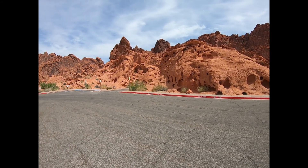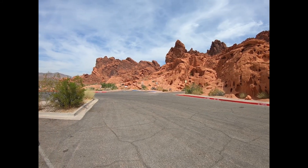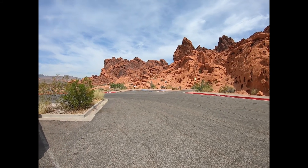We're in a Valley of Fire. Look at this rock — it's pretty dang cool. Looks like the whole valley is on fire.